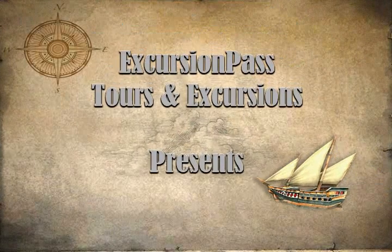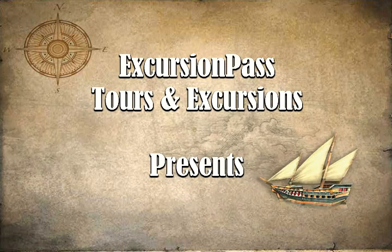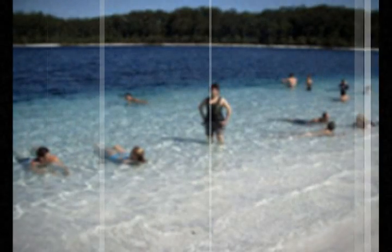Spend the day at beautiful Fraser Island on a guided 4WD eco tour from Brisbane or the Gold Coast. You'll travel north to Noosaville and catch all the famous attractions on World Heritage-listed Fraser Island, the largest sand island in the world.